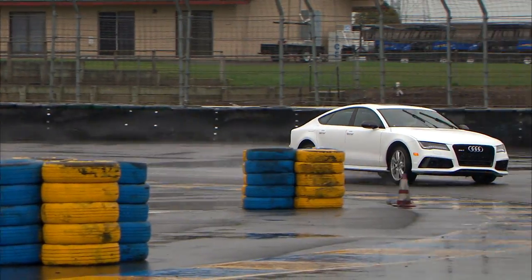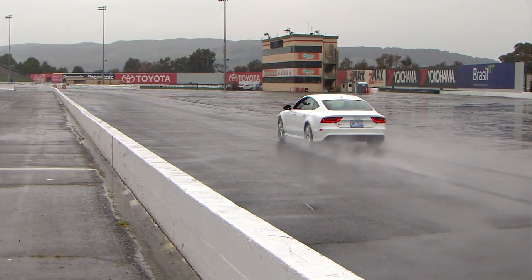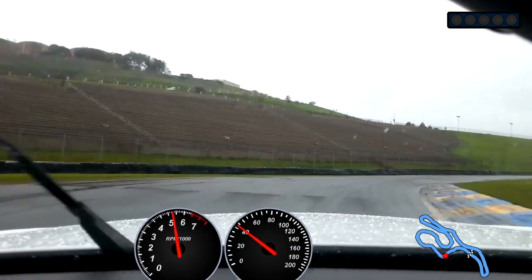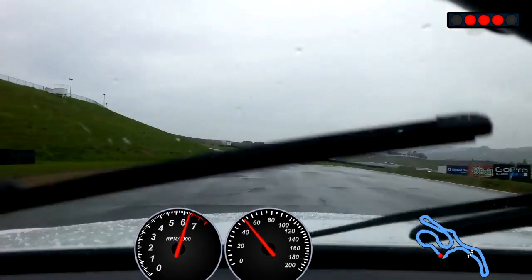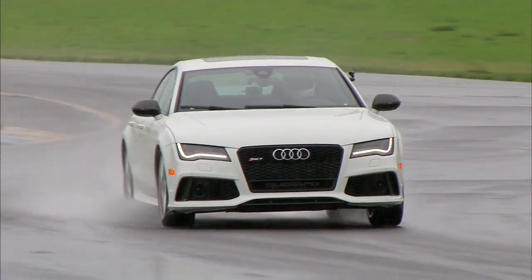Another question people have is, how did they get 140 more horsepower out of this V8 than it has in the S7? Primarily boost. These turbos go up to 17.5 PSI max. In the S7, they're limited to 12.3 PSI. That, and all the strengthening and tuning that goes around that, does wonders.